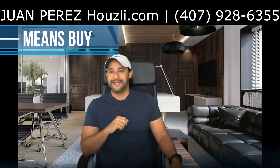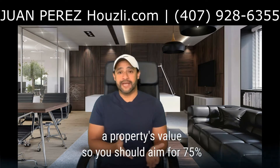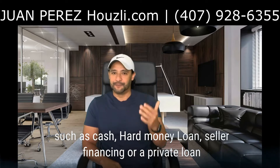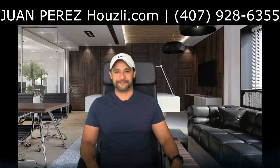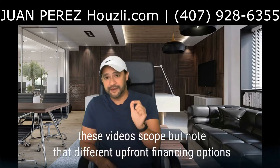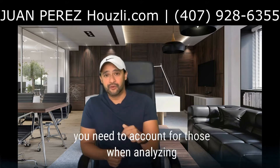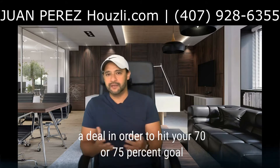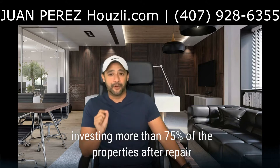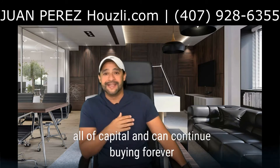B means buy. Most lenders will finance 75% of a property's value, so you should aim to be 75% all-in. A number of options can help you purchase your property, such as cash, hard money loan, seller financing, or a private loan. Note that different upfront financing options will result in different acquisition and holding costs. You need to account for those when analyzing a deal in order to hit your 75% goal. Buying properties under market value and never investing more than 75% of the property's after repair value, or ARV, ensures you never run out of capital and can continue buying forever.